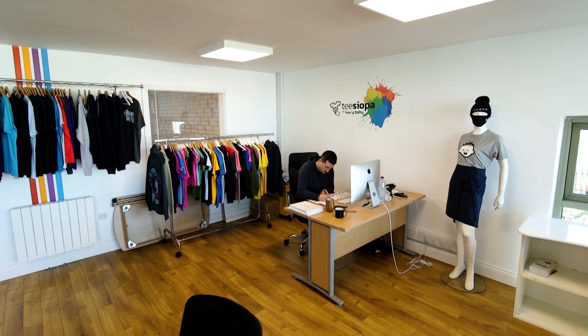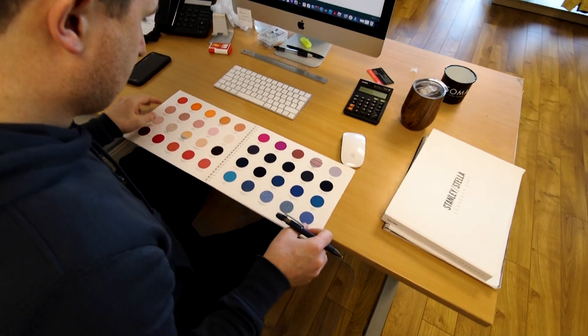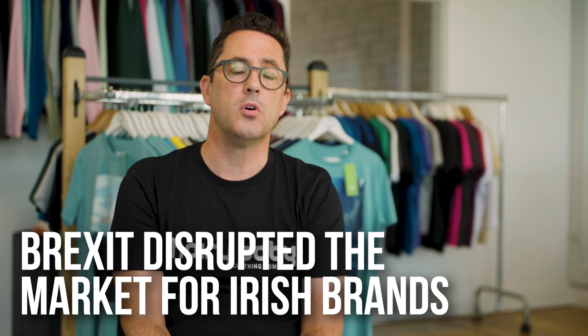There are a lot of brands in Ireland who get their t-shirts printed on demand using foreign on-demand companies. This might have proved useful in the past, but most especially since the advent of Brexit it's made it very, very difficult for Irish brands to get t-shirts imported from abroad.